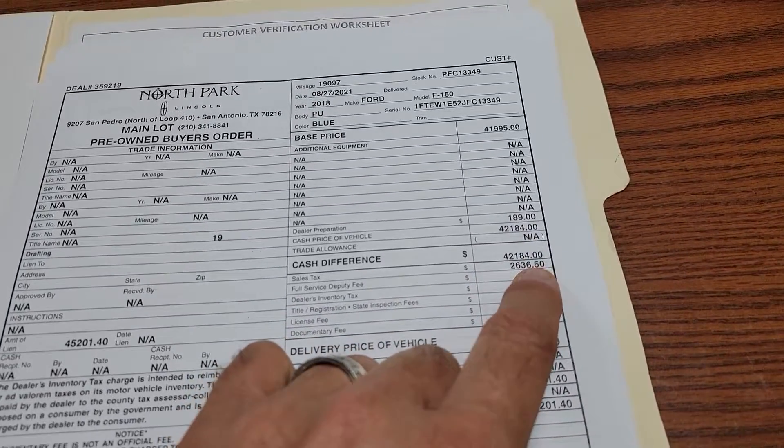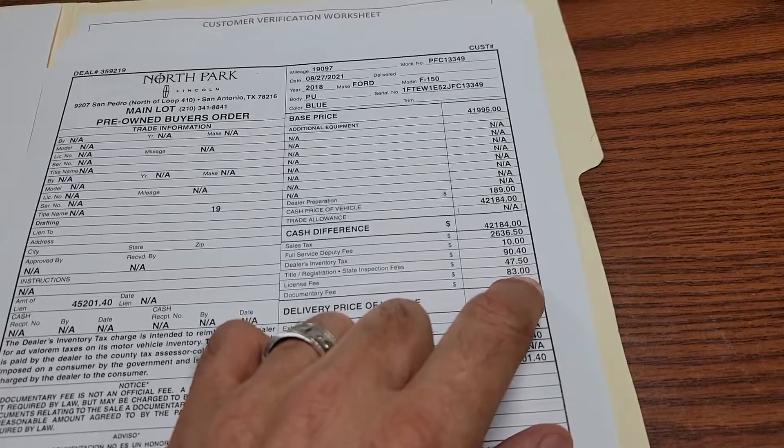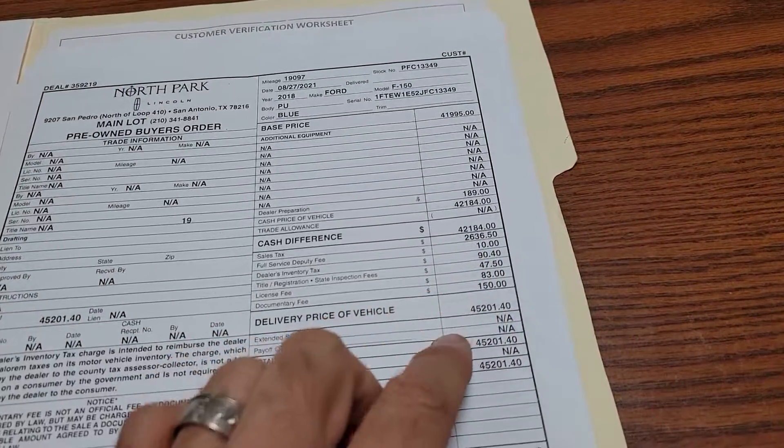No trade. We've got a little bit of taxes there, and the rest of these are government fees — $150 — to take care of all the paperwork for you.